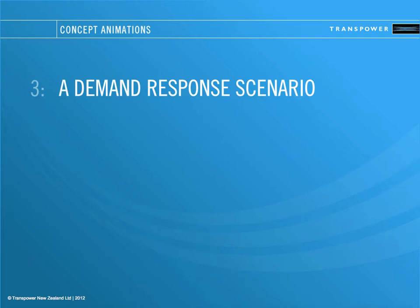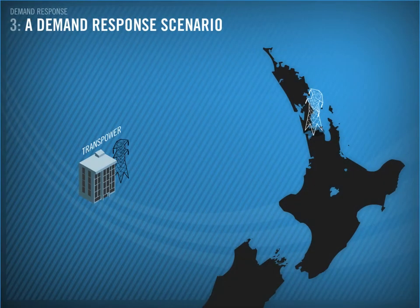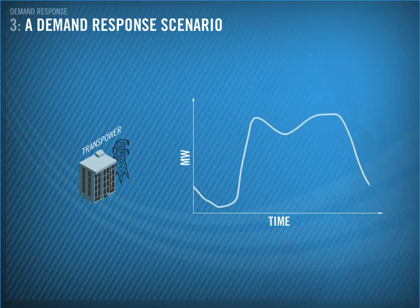Let's look at a scenario to show how demand response works. Let's say Transpower is planning some line maintenance work in Auckland. The demand forecast for the area is shown here.